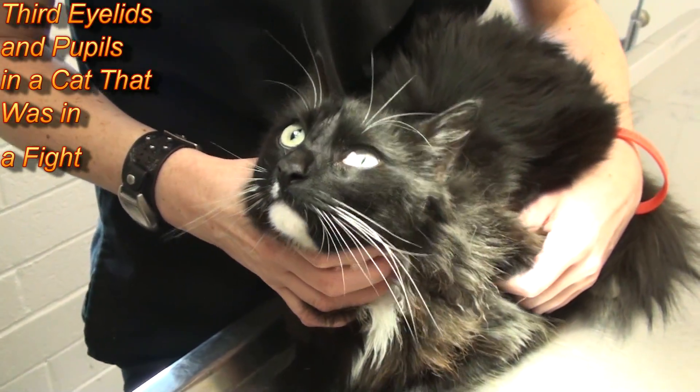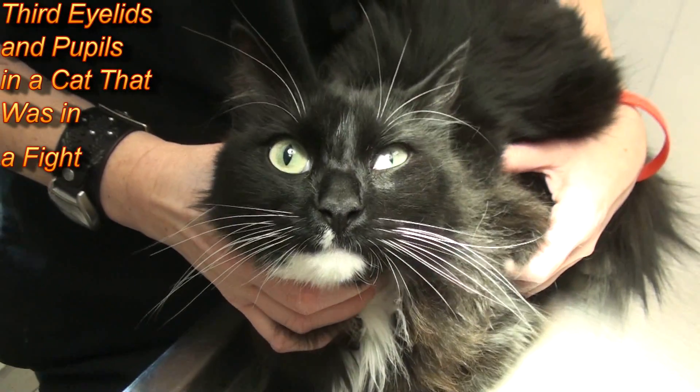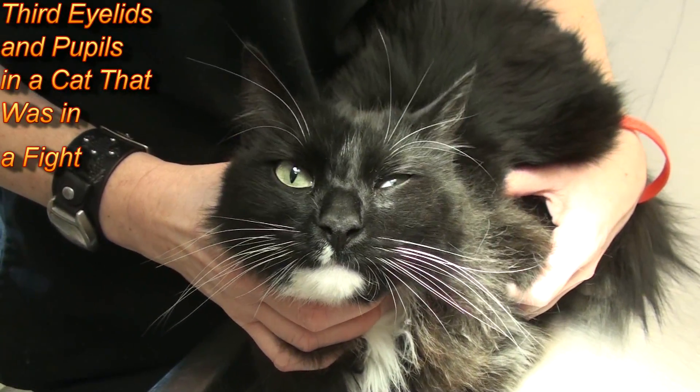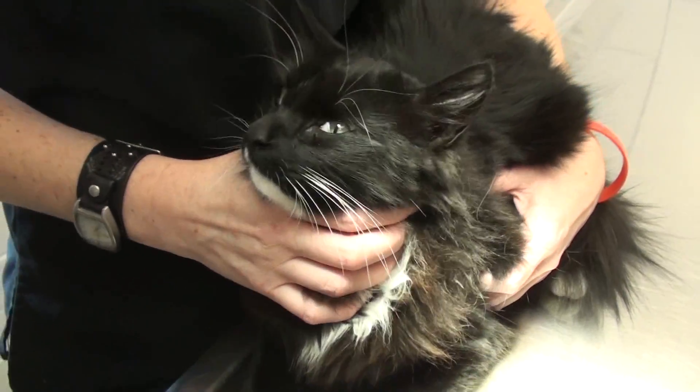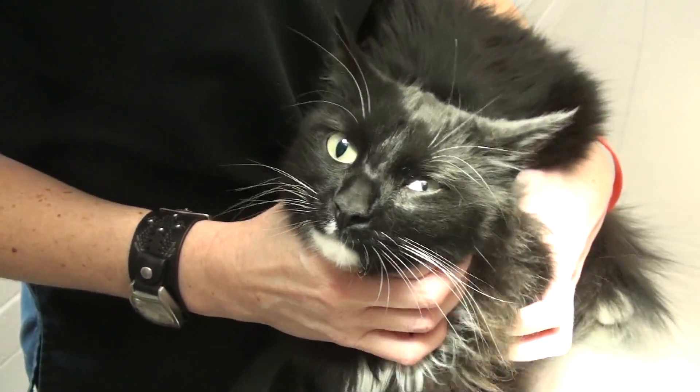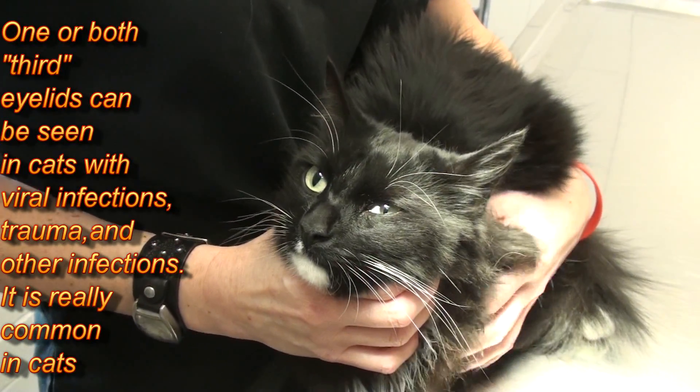This poor kitty was bit right in the neck, and you can see that one eye — which would be the left — is very constricted. The pupil's constricted, and the third eyelid is up, and the eye's sunken in a little bit. That's called Horner's syndrome, and that's what this little cat has.